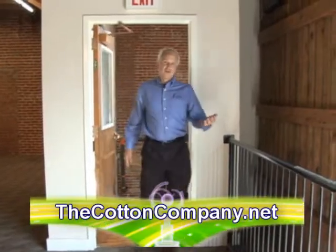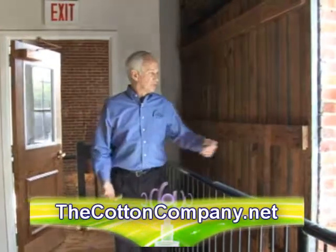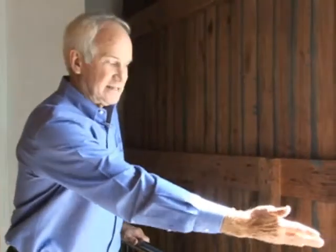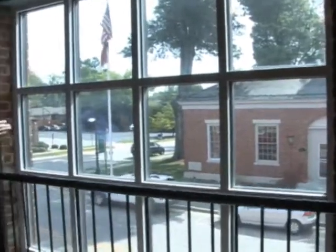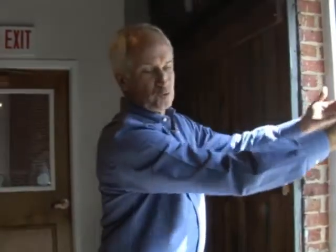Now we're coming upstairs so I can show you where the cotton bales come up. This is the door where the window is, and this used to be wide open — this was not a window. When we preserved the building, we put the window in so we could maintain the historic integrity of what was going on. They would hoist the bales up and bring them in here.